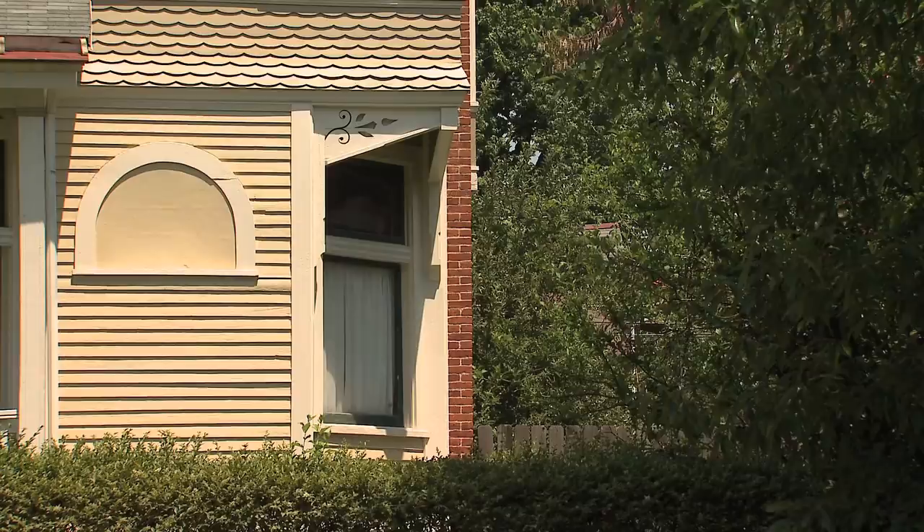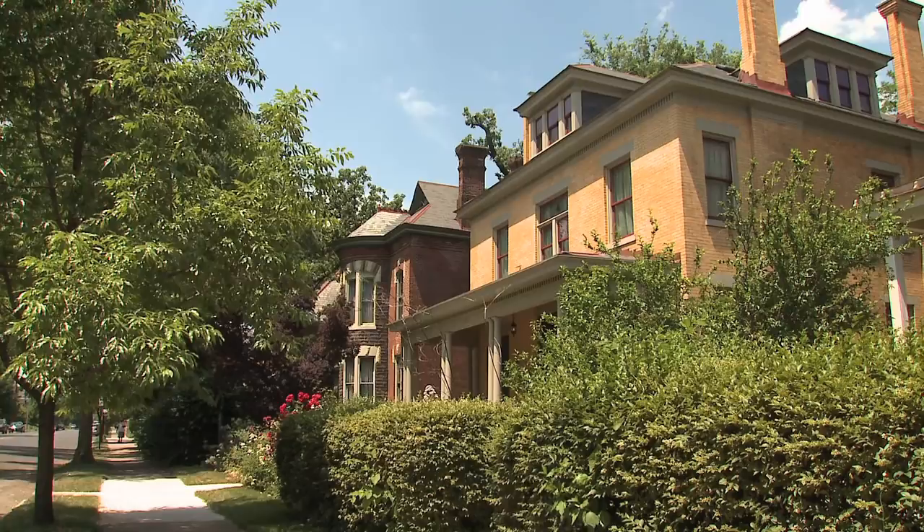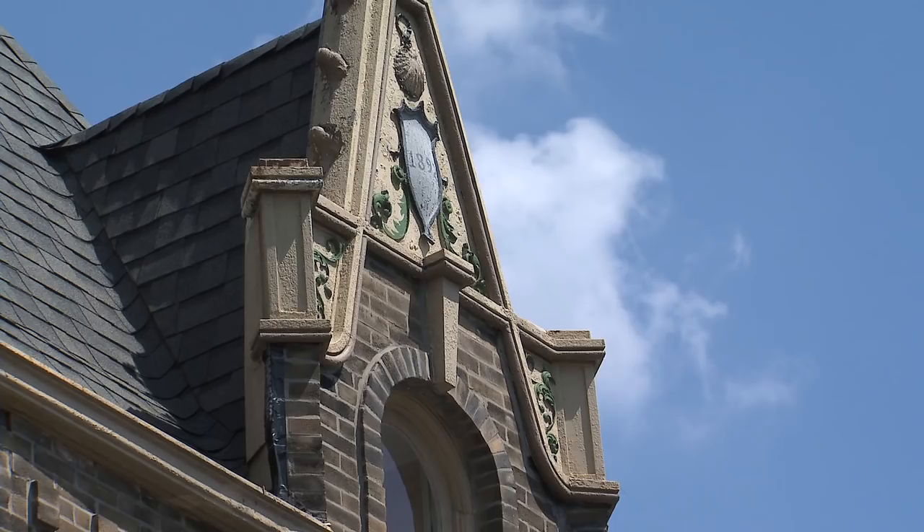That's not how we develop cities today. We would never have what would be the equivalent of, say, a million-dollar home next to a $50,000 home.